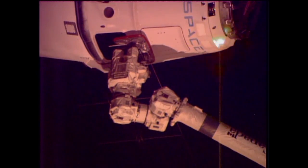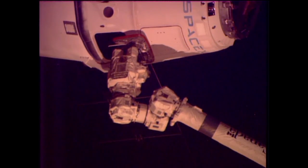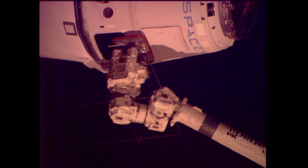And we have capture — nominal capture confirmed at 5:55 a.m. Central Time, 6:55 a.m. Eastern, while the station and Dragon fly over the northern Pacific Ocean.